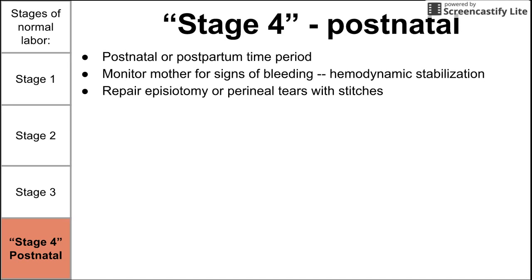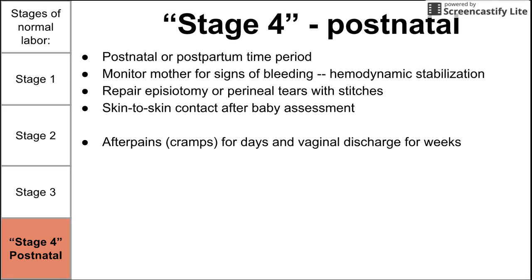If there is a tear or an episiotomy, we want to repair that with stitches. Once the baby comes out, it's typical to clean and dry the baby, ensure normal Apgar scores, and then perform skin-to-skin contact with the mom, which helps the baby achieve their normal skin flora. After delivery, the mom should expect after pains or cramping for days, and vaginal bleeding and discharge for weeks. You should also screen for postpartum blues and depression, and give mom a heads-up about the major hormonal changes to expect.